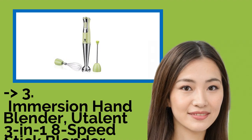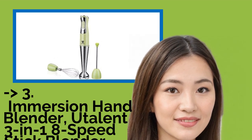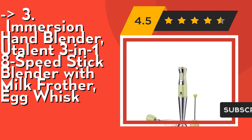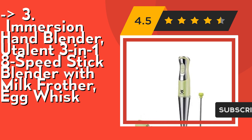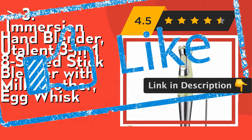If you want cost-efficiency, this new one is for you: the Eulin 3-in-1 8-Speed Stick Blender with milk frother and egg whisk. Its milk frother attachment is a portable handheld frother that makes milk foam for your coffee. Its high-efficiency blender features a thick stainless steel mixing wand with a four-blade system, making food mixing more efficient, even, and smooth. Check out the link in description to buy this product from Amazon.